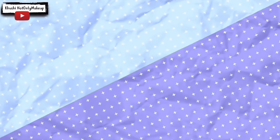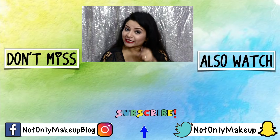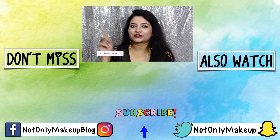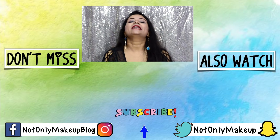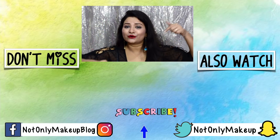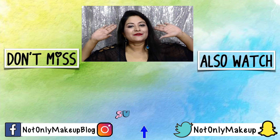That's it for this video, guys. I hope you enjoyed it and found it helpful. If you did, please don't forget to like this video, share it with your friends, and hit the bell notification so that you get notified each time I upload a new video. I will see you next time — till then, watch my other videos and follow me on Instagram, Snapchat, Facebook, and Twitter. Bye for now!